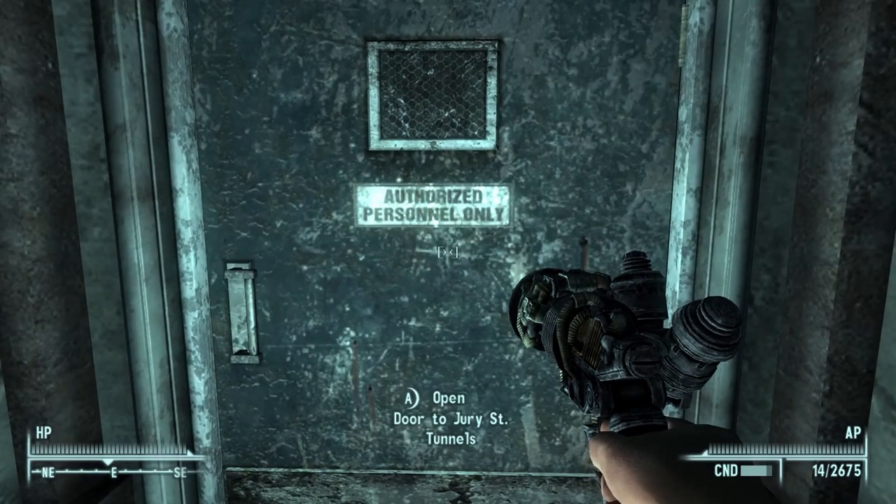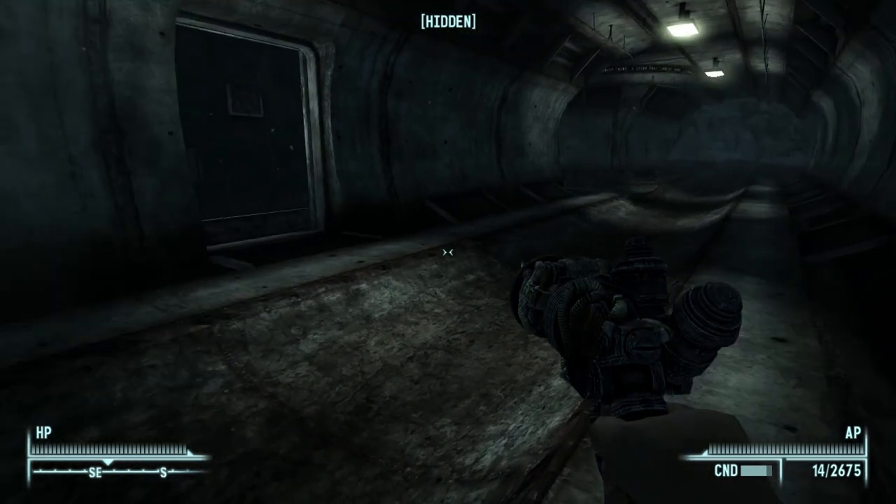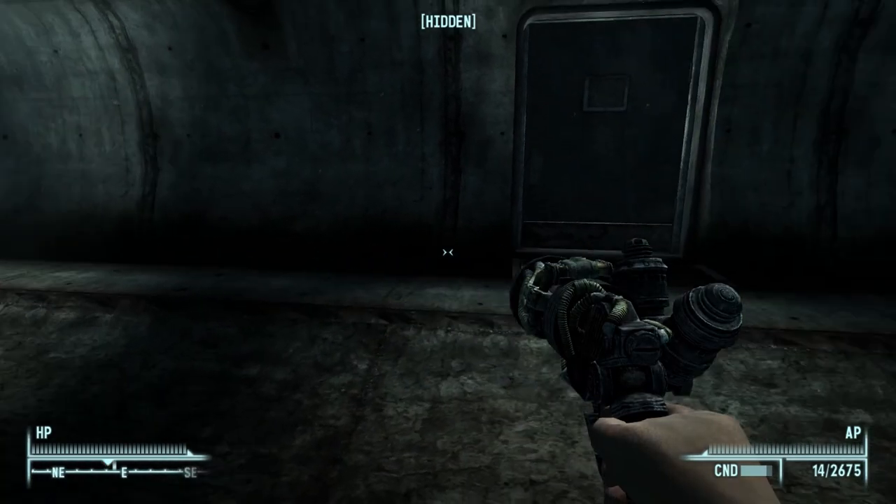Open door to Drury Street Tunnels. I see a red dot and a blue dot.